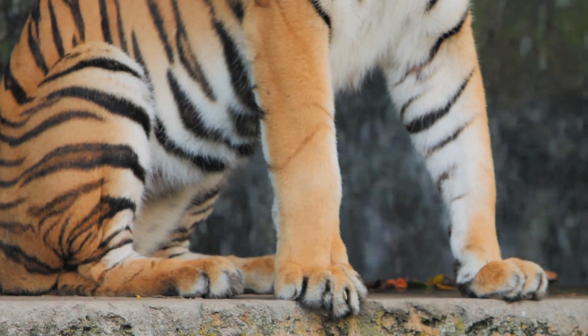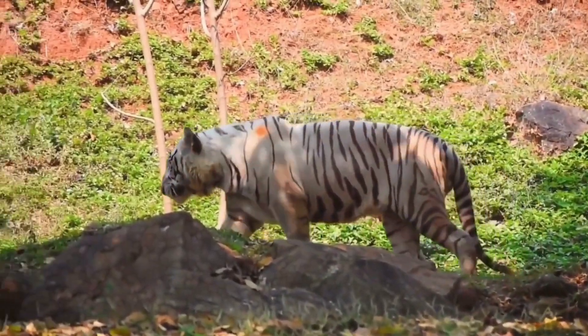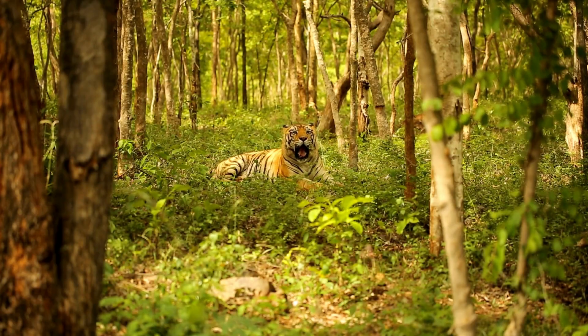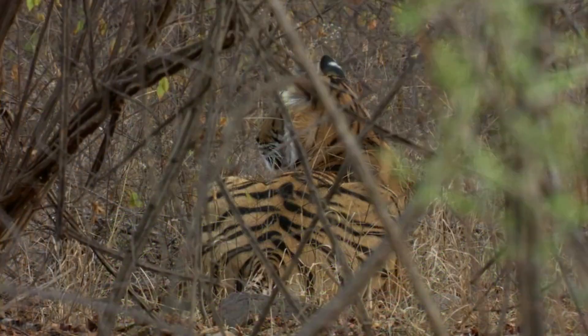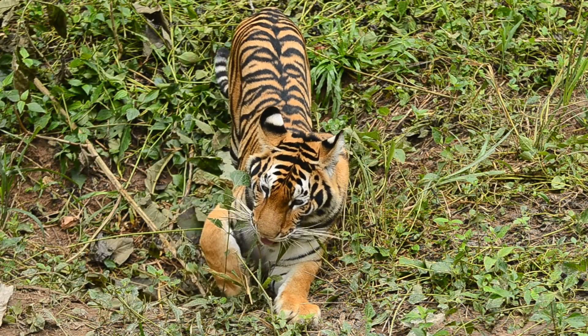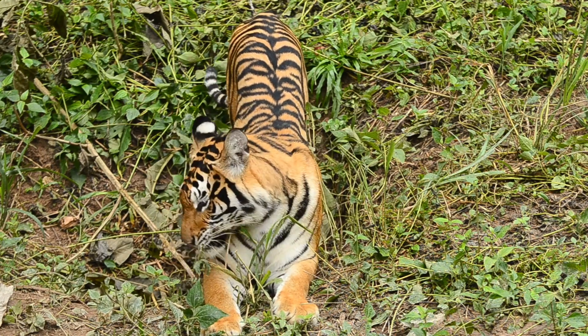So when we admire a tiger's stripes, we're really seeing a masterclass in nature's design — perfect for blending in and standing out, all at the same time. Diving into the science behind those mesmerizing stripes, it's like uncovering a secret code written into the very essence of tigers.